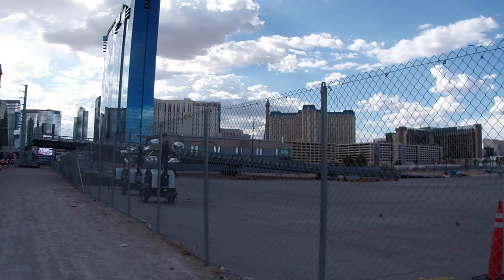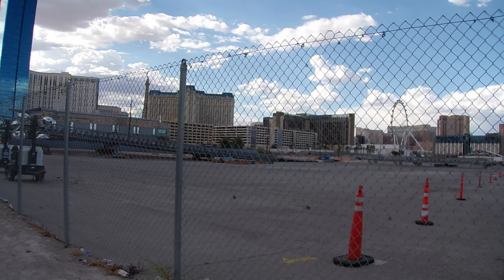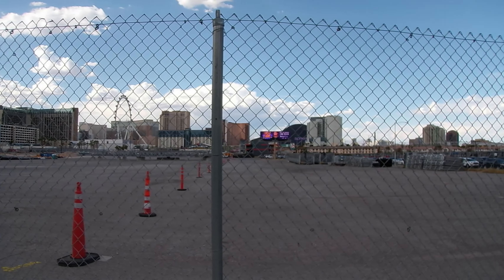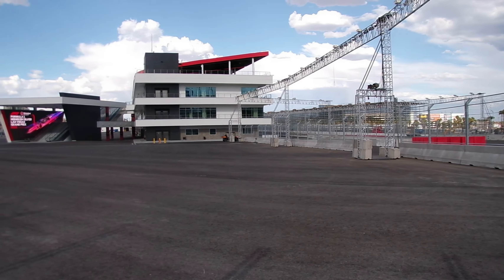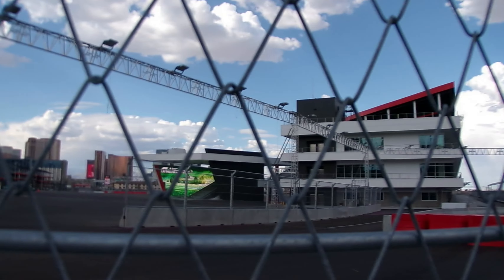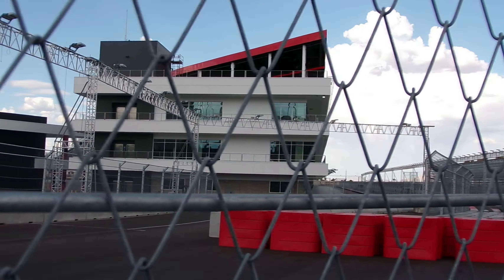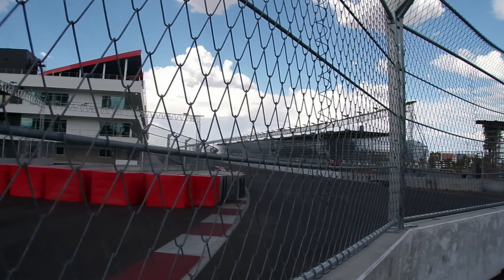I'm at the intersection of Colvall and Harman. This is the F1 yard where they have all their equipment and the staging area, and then right across the street is the paddock building. There's a lot of activity here now. They've built these stands to the right already.